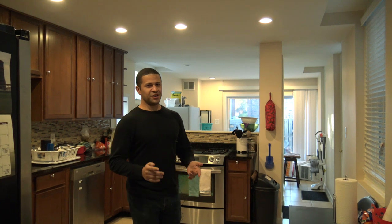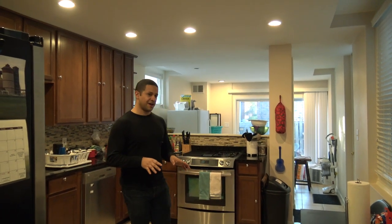Beyond that, everything else you see here is cheap — found at Michaels, yard sales, or Goodwill. Don't go anywhere expensive; you can decorate a house very cheaply.